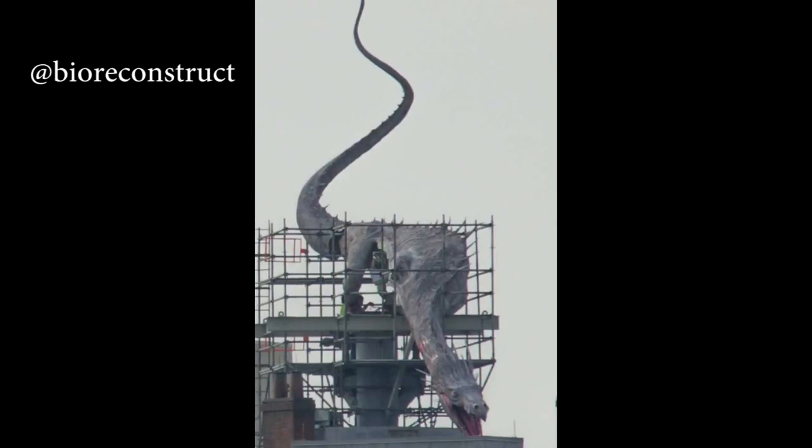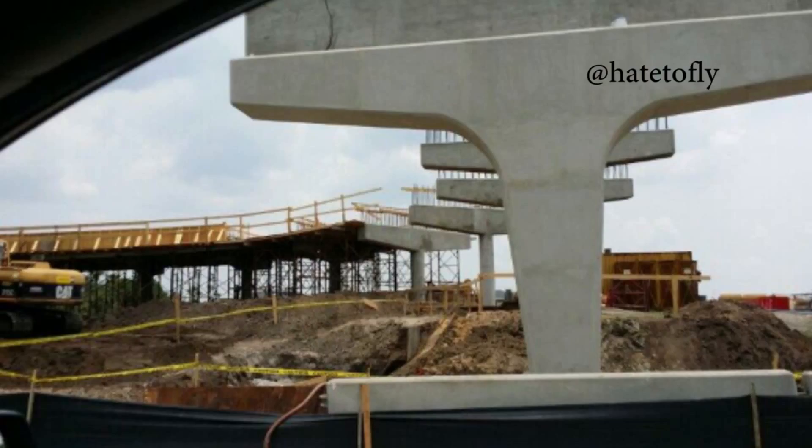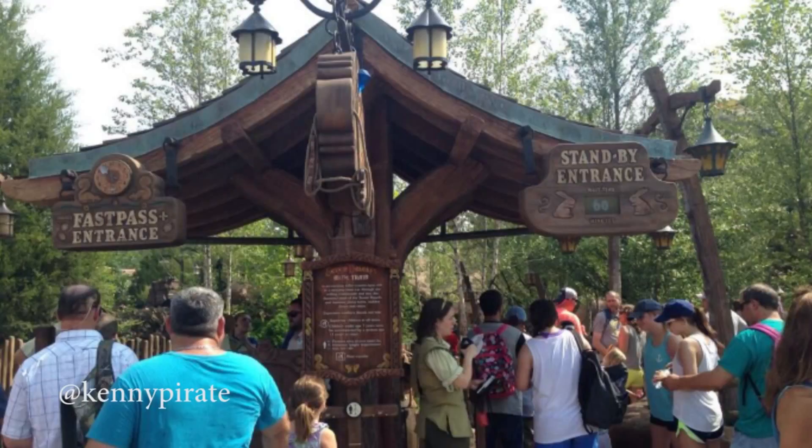Moving on to Sunday, May 25th. Thanks to Hate2Fly on Twitter, we got an updated look at the Cabana Bay Pedestrian Overpass that is under construction over at Universal Orlando. Also on the 25th, thanks to Kenny Pirate, we saw that they began using FastPass Plus at the new Seven Dwarves Mine Train. They weren't doing this from the very start, but they did start on May 25th, and you can see it was up to a 60-minute wait there.